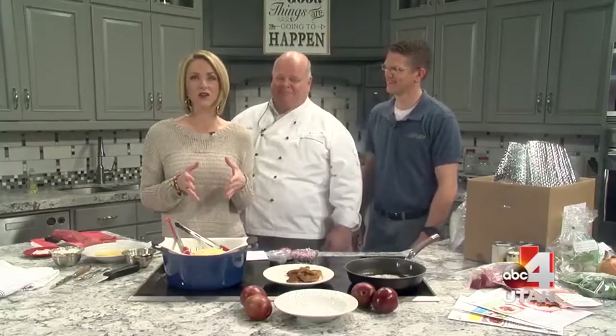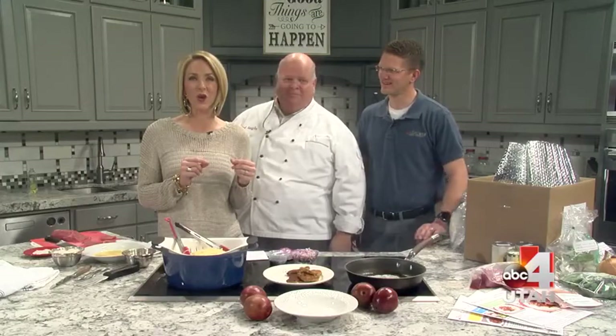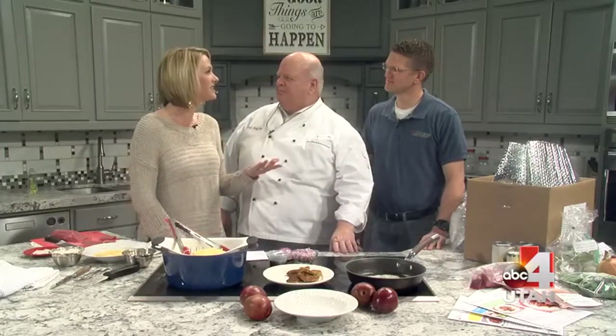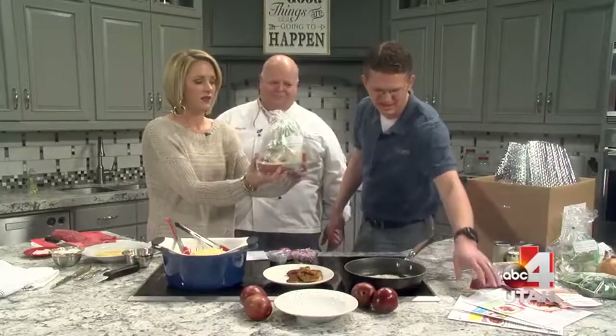Kip and Chef Vaughn are in the kitchen today because we're making delicious family dinners — not only giving you a recipe that you can make at home, but we're going to tell you how these can be shipped directly to your home. It just makes dinner easy. It's a Utah-based company. They take care of the planning, the shopping, the measuring — shipping you all the ingredients and portions that you need.